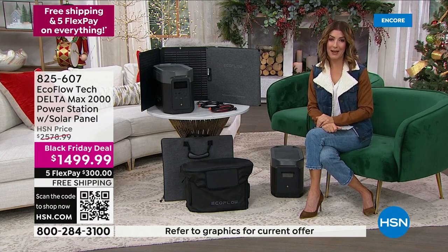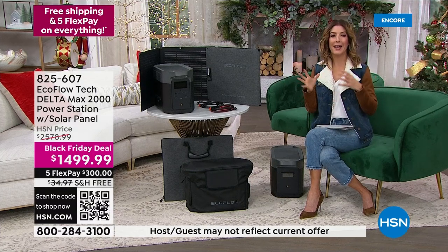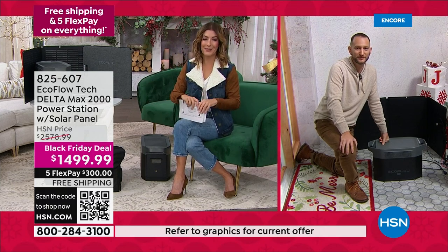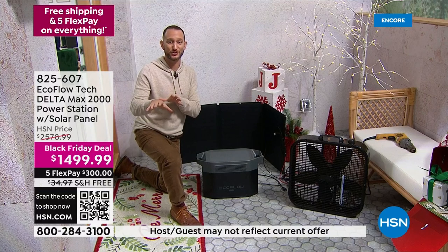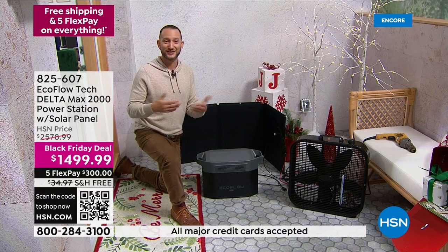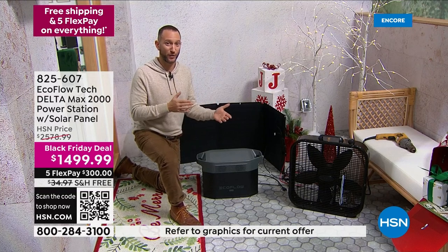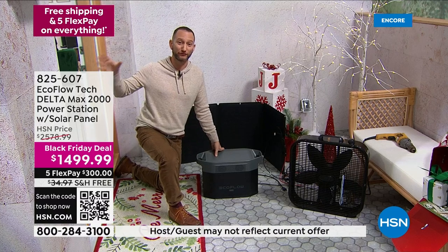We've never offered a Delta Max at a price like this. For anybody who hasn't thought about something like this before — is there any learning curve? Do they have to watch a video, read instructions? It's going to come about 50% charged, which is nice because it shows you how quickly it recharges. As far as learning curve — there's nothing to learn. All you need to do is plug it into the wall when you get it home. That's it. We're the fastest recharge rate in the whole entire industry — not just by a little, but nearly five times as fast. Instead of waiting seven to ten hours, this is going to charge in a little over an hour.